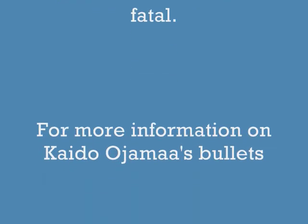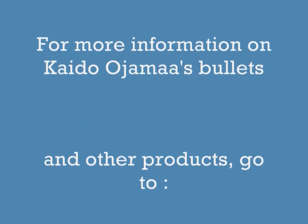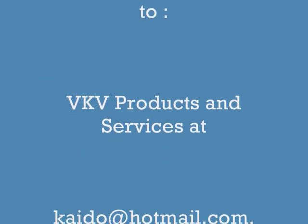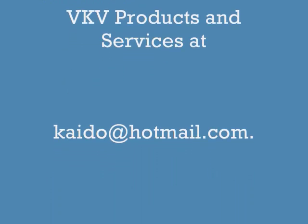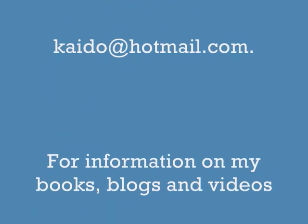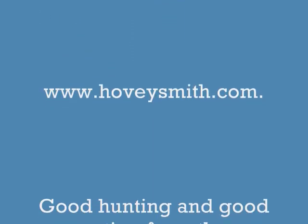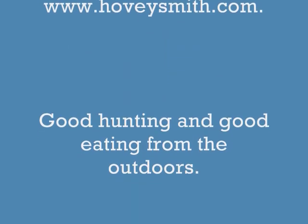For more information on Ajama's bullets and other products, you can go to his website at kato at hotmail.com. For information on my books, blogs, and videos, you can go to my website at www.hoveysmith.com. Good hunting and good eating from the outdoors.